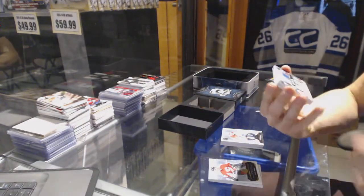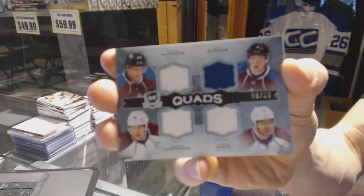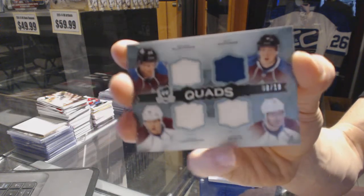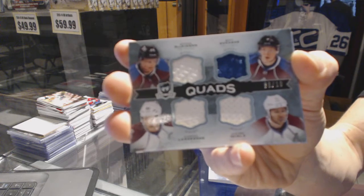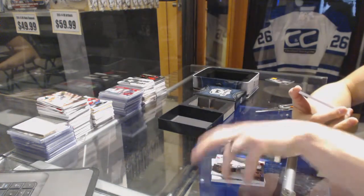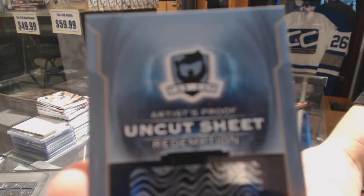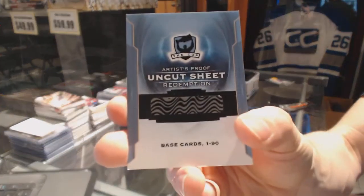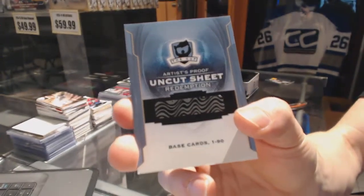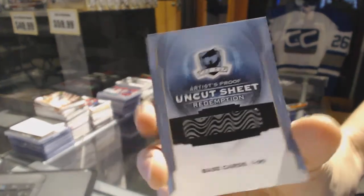We've got a quad jersey numbered 8 of 10 for the Colorado Avalanche — Nathan MacKinnon, Matt Duchesne, Jerome Iginla, and Gabriel Landeskog. And we've got a redemption for an uncut sheet of base cards, which will be random between everybody.